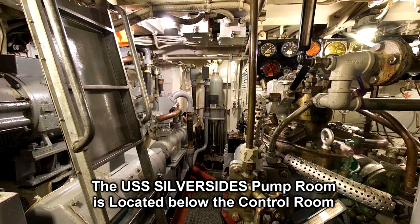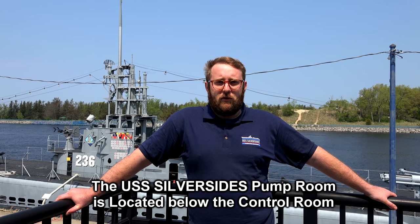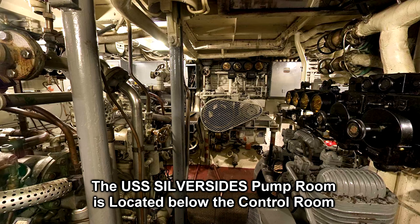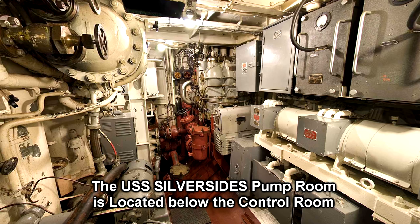The control room is interesting because it has a level not only underneath it but also above it. Underneath the control room is the pump room, home to anything that's a pump on board the Silversides. You'll find primarily two 50-horsepower four-stage air compressors used to pump up all the compressed air throughout the entire submarine. These compressors were capable of about 3,000 psi, which is what they used to blow the ballast tanks.